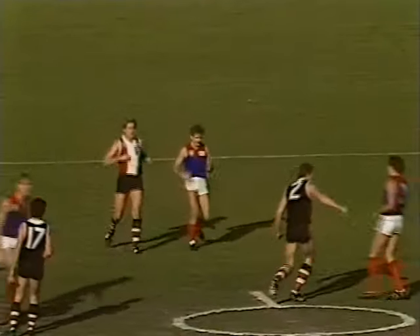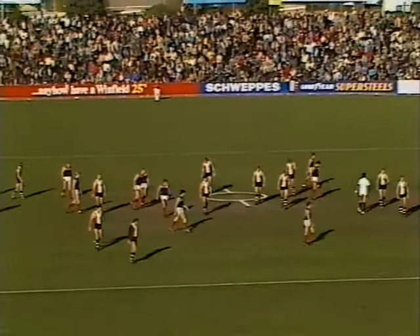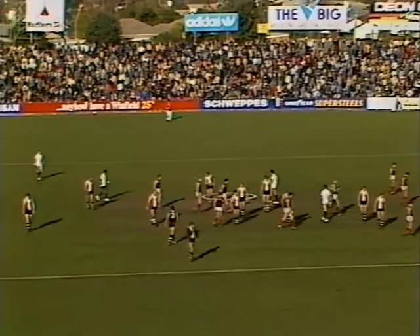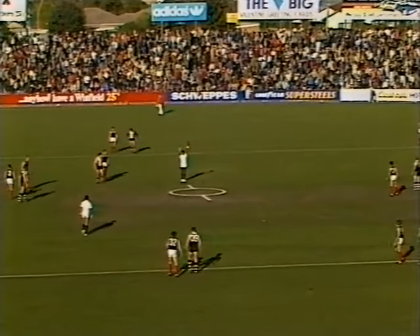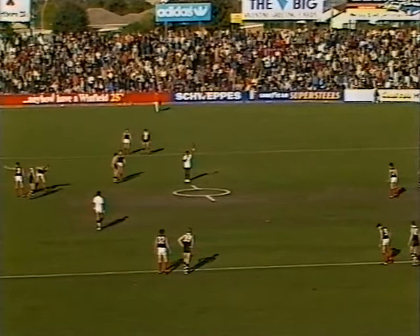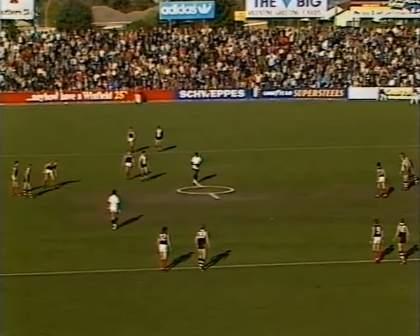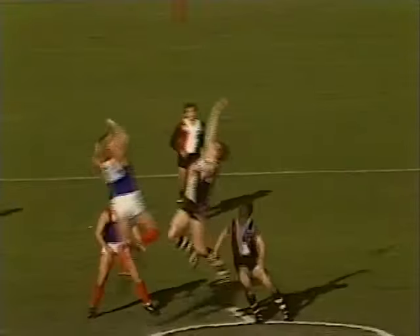Siren sounds at the end of the first quarter. At quarter time, repeating the score: Melbourne three-five, twenty-three. St Kilda three-three, twenty-one on Sevens Big League. From Moorabbin on Sevens Big League we bring you the game between St Kilda and Melbourne. The quarter-time score: St Kilda three-three, twenty-one. Melbourne three-five, twenty-three. Only two points between them.